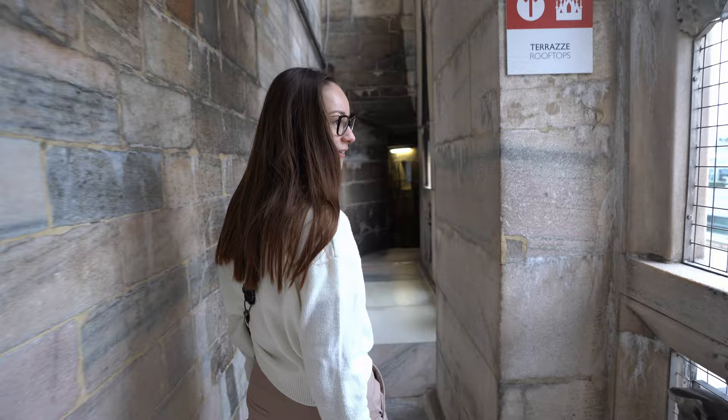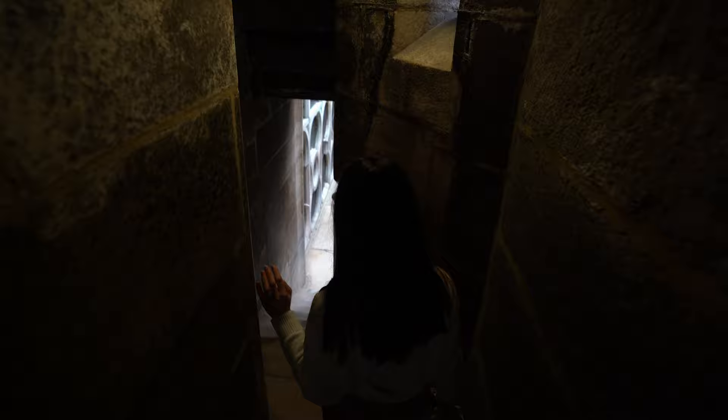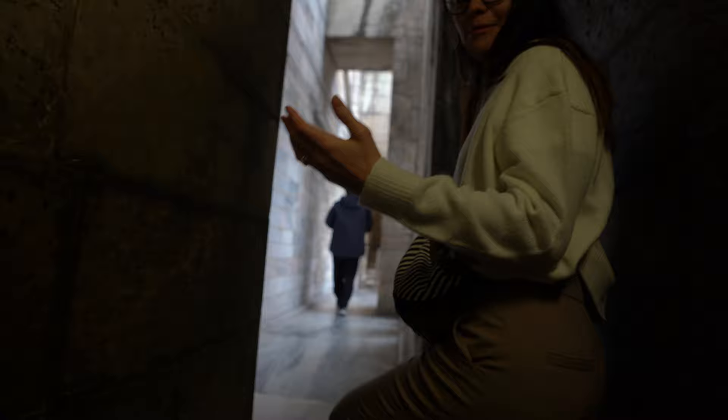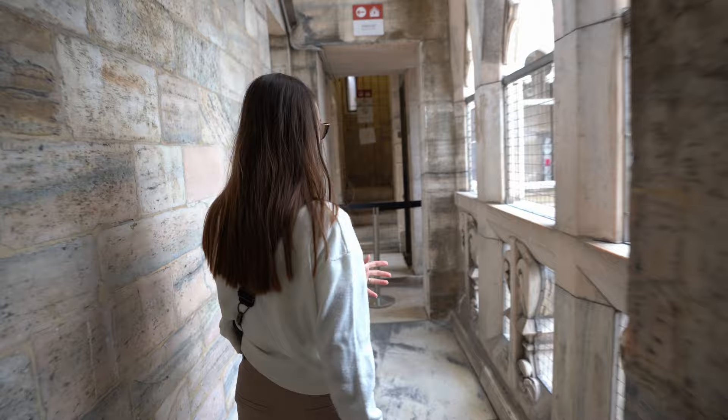We just got out of the elevator and somehow we ended up on the roof of the Duomo — let's find the view! There are actually two options to get there: you can either book the route with stairs or get here by elevator as we did. There are a lot of constructions around and the tour guide told us they will never disappear, because they are constantly cleaning the Duomo from pollution — once they finish one side, they simply move to the other.